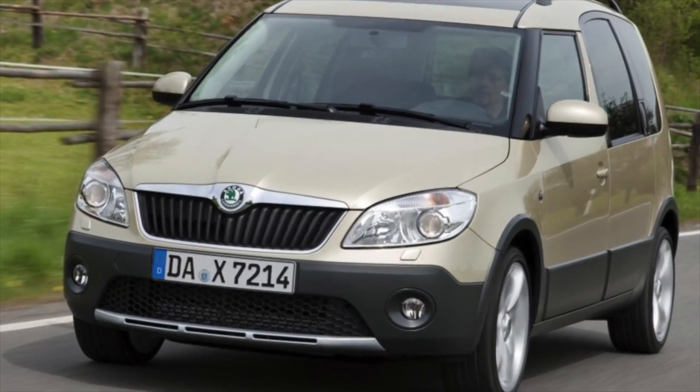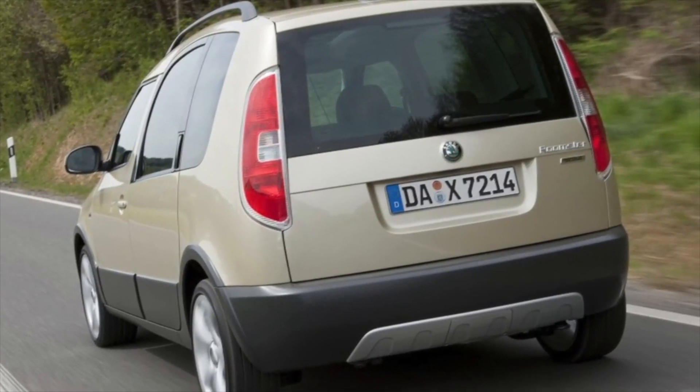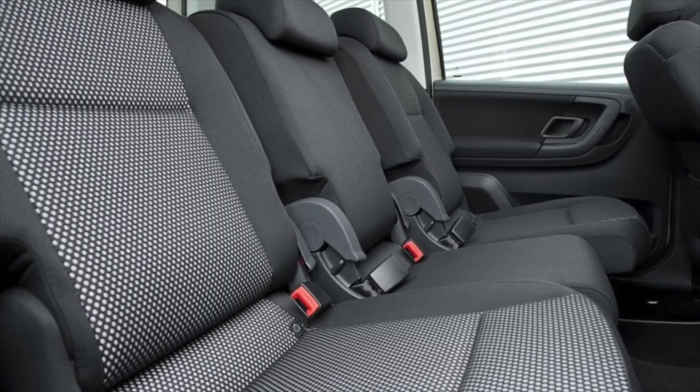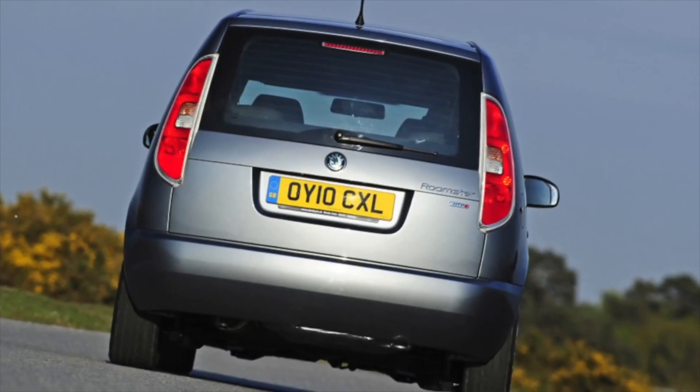The Skoda Roomster is presented in three modifications: a regular passenger version, a commercial version called the Roomster Practik, and the Roomster Scout. The Scout differs from previous versions with a protective plastic overhang around the entire perimeter of the body, though this version is extremely rare on the market.